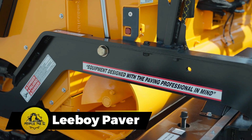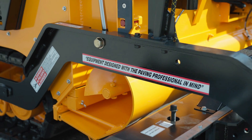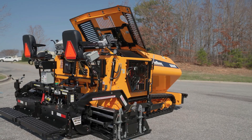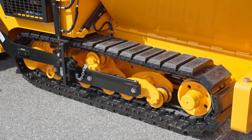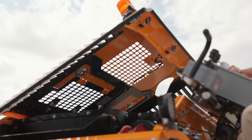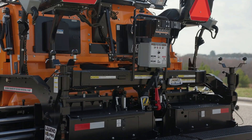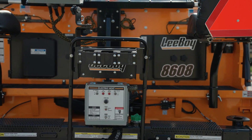Leiboy, with 55 years of experience, offers diverse pavers such as the compact 5300B and the wider 8608. These models come equipped with features like a sunlight-readable color screen and systems to track vital parameters. While most Leiboy models run on diesel engines, the company has taken a greener approach by unveiling an electric prototype in collaboration with General Motors, featuring a 150-kilowatt engine and a 58-kilowatt-hour battery combo.